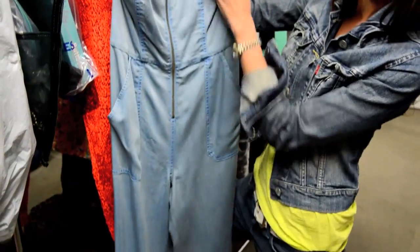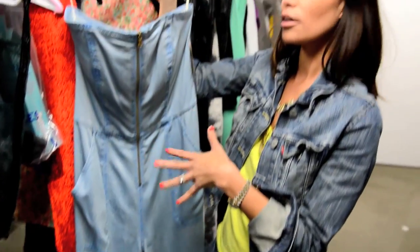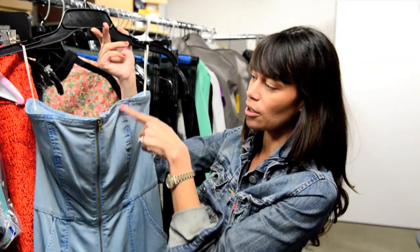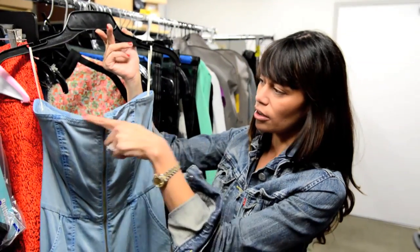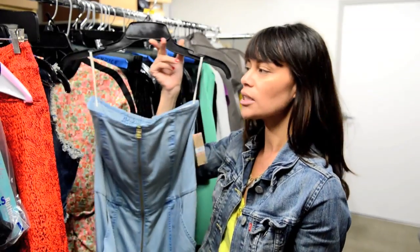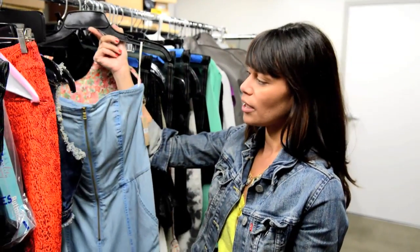I think we're doing this jumpsuit, and it's going to have this black and gold, kind of very Versace type of belt to it. Then we're going to do maybe some gold and black piping along the top, and then the pockets and stuff to add some things, and then do lots of bangles or bracelets and good jewelry, and kind of amp it up.